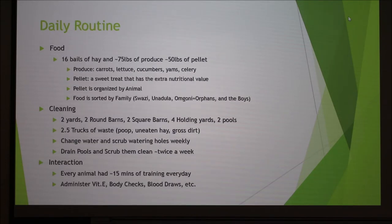As a trainer with our elephants, we have a daily routine. We fed our elephants two to three times a day, going through 16 bales of hay, 75 pounds of produce, and 15 pounds of pellet every day. We fed alfalfa and a Timothy grass mix from local farmers. Our produce consisted of carrots, lettuce, cucumbers, yams, and celery. We noticed our elephants liked the orange produce better than the green because they have a sweet tooth. The pellet has minerals, nutrients, and vitamins they don't normally get in their diet, and it's very sweet, so we use it as jackpot treats for training.